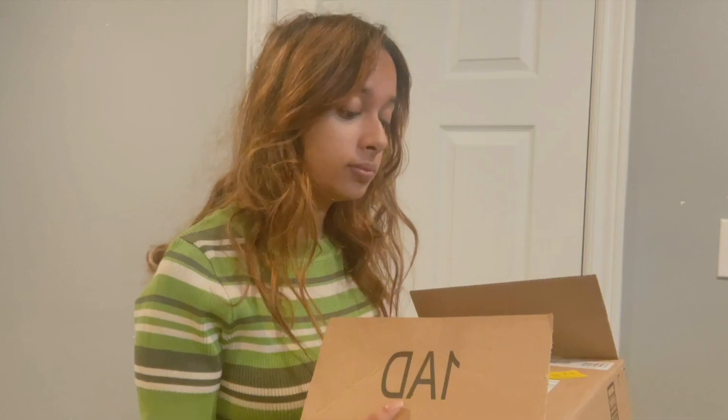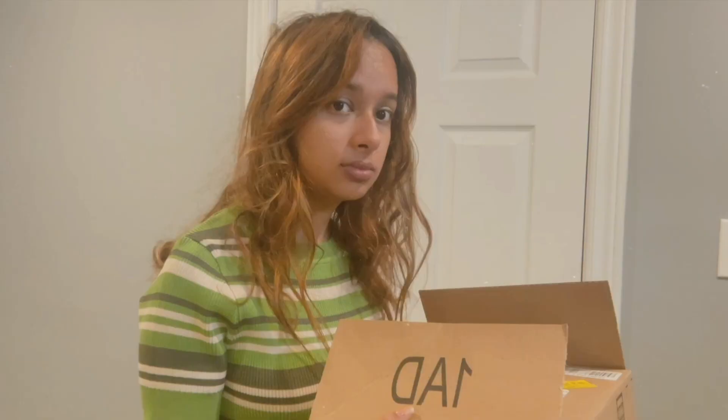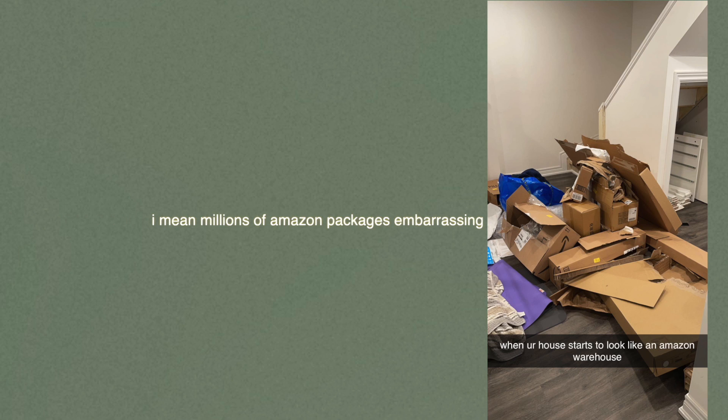Hi, it's Nash, and this is me. This is embarrassing. And by embarrassing, I mean millions of Amazon packages embarrassing.